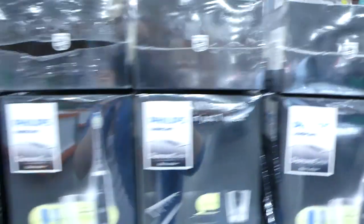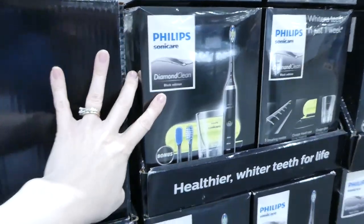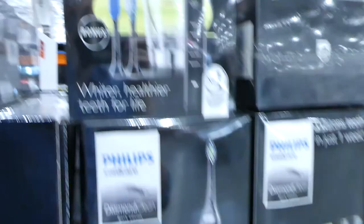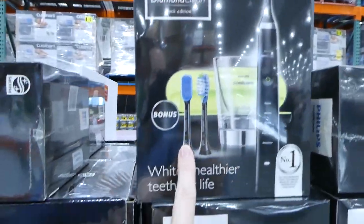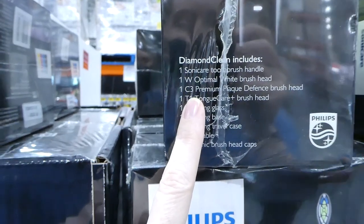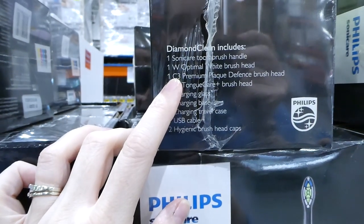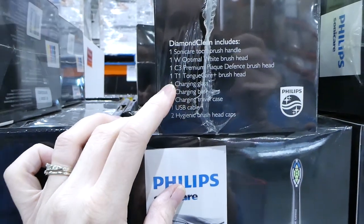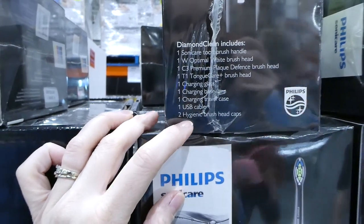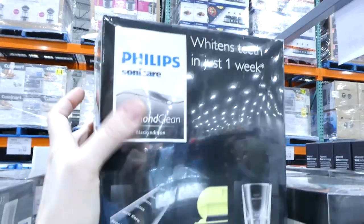They also have the Philips Sonicare Diamond Clean — this goes with the heads from earlier. It's $50 off to $100. It comes with a brush handle, an optic white brush head, a premium plaque defense brush head, a tongue care brush head, a charging glass, a charging base, a charging travel case, a USB cable, and two brush caps. It says it whitens teeth in just one week.